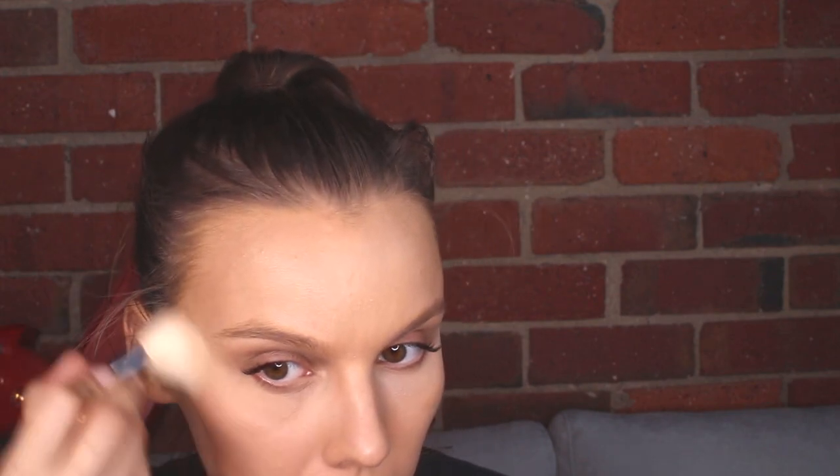Now we're going to use this lighter color for highlighting. I'm going to use the same brush — I don't have any other brushes. I guess you're meant to put it on the other side of the contour line, kind of like a wing. I'm just going to go with what I think. We've been highlighting in the center of the forehead here, which I assume will broaden your forehead — I think that's a good thing.